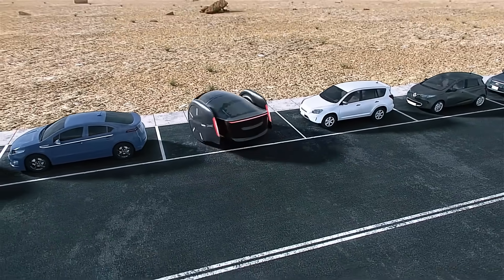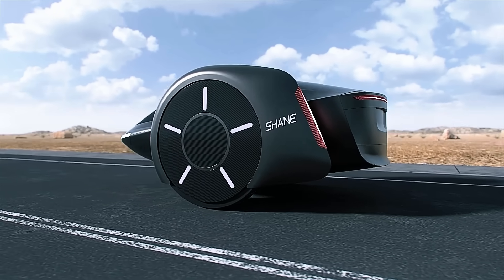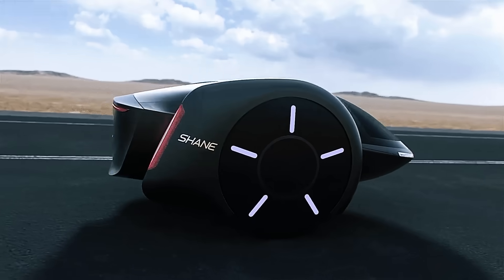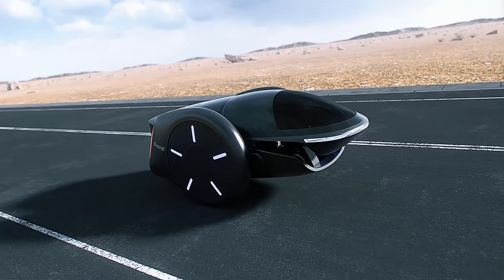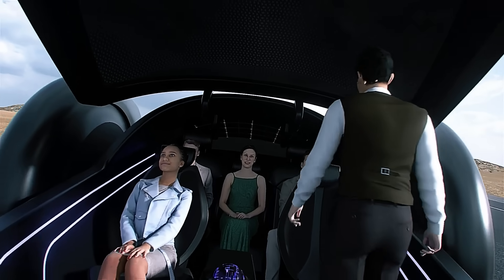Cheyne Chen's innovative approach merges the thrill of futuristic design with practical safety and stability, promising a revolutionary experience in electric vehicle travel. The Cheyne aims to redefine what a modern high-speed two-wheeled car can be, combining cutting-edge technology with visionary design.